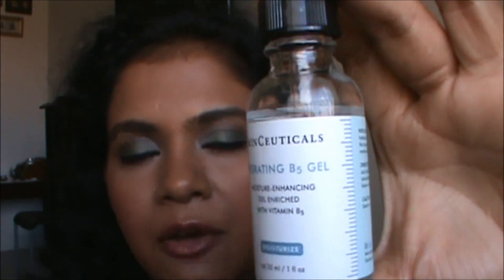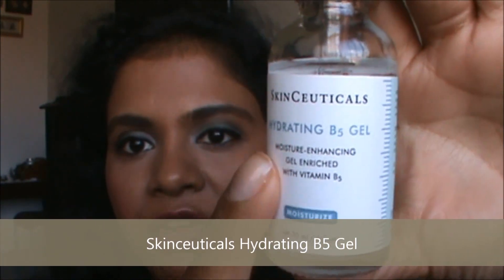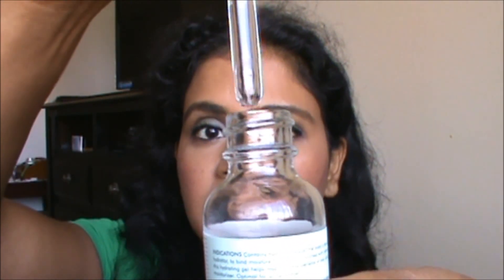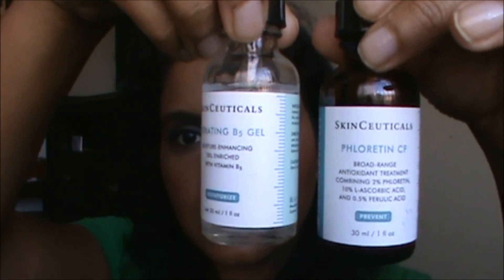This is the second step. I use it after the Floretin CF dries on my skin — just give it a few seconds. Then I use the SkinCeuticals B5 Hydrating Gel. This enhances moisture in your skin with vitamin B5. It's a gel consistency, kind of liquidy, but when you apply it on your face it feels more gel-like than the Floretin CF. These two come as a set and I got them from skinstore.com — I'll leave the link in the description box below.